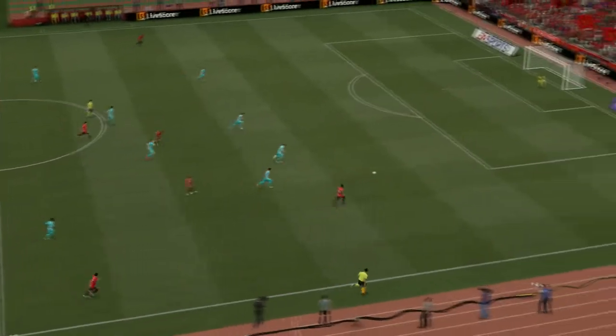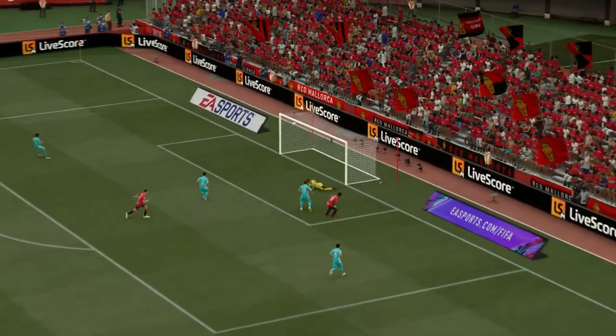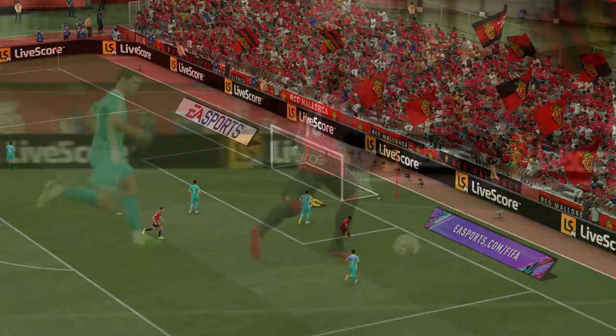Well, here's the goal again, and it's a great ball to put him through. He had choices of what type of finish to apply, and bang, he goes for the smash. Lovely goal.